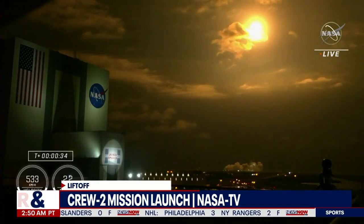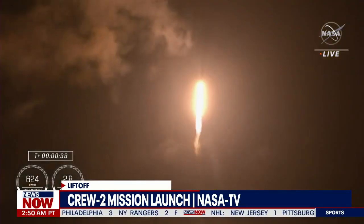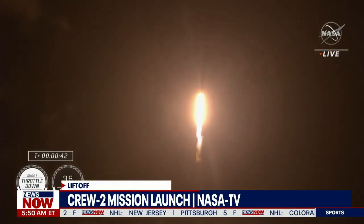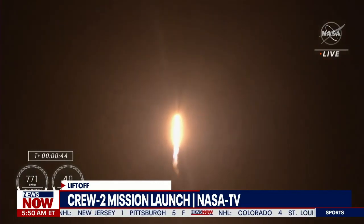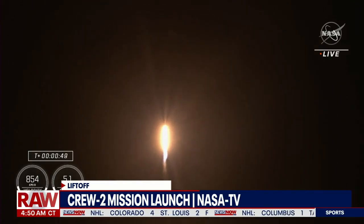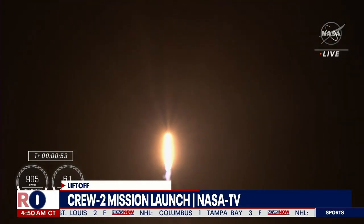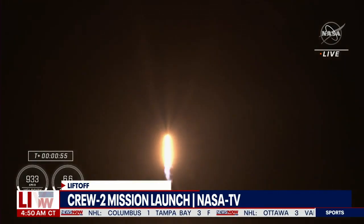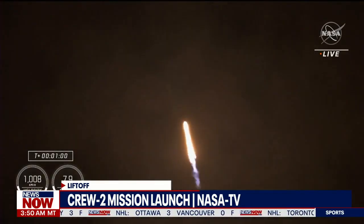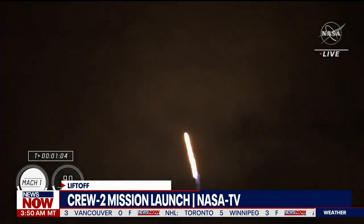We are T plus 30 seconds into the second rotational crew mission on board Dragon and Falcon 9. Falcon 9 will be throttling down the nine Merlin engines shortly in preparation for maximum dynamic pressure, and there's that call out for the throttle down. Max Q is the largest structural load that the vehicle sees throughout ascent, so throttling down does help us pass.